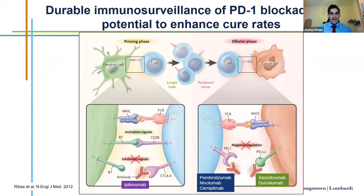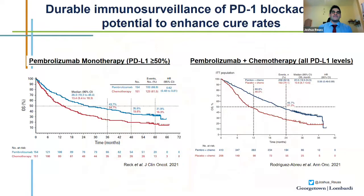We now have extended data from earlier phase three clinical trials of immunotherapy in patients with advanced metastatic lung cancer showing durable clinical benefit. The Keynote 024 trial randomized patients with high PD-L1 expression of 50% or more to pembrolizumab monotherapy or chemotherapy. At five years, we're seeing 32% survival — results that were really unheard of prior to the immunotherapy era. If we can take that durable benefit and move it to the perioperative setting, this has real potential to enhance cure rates.